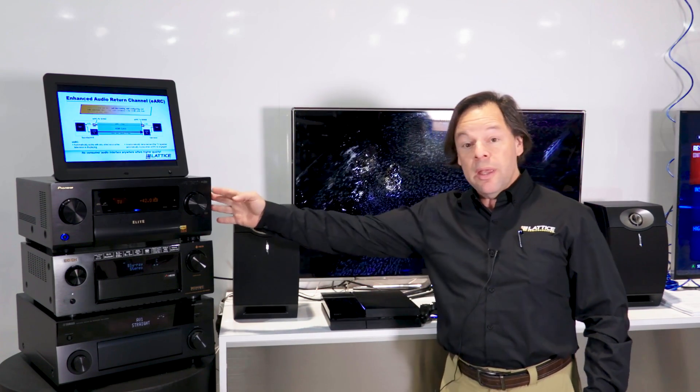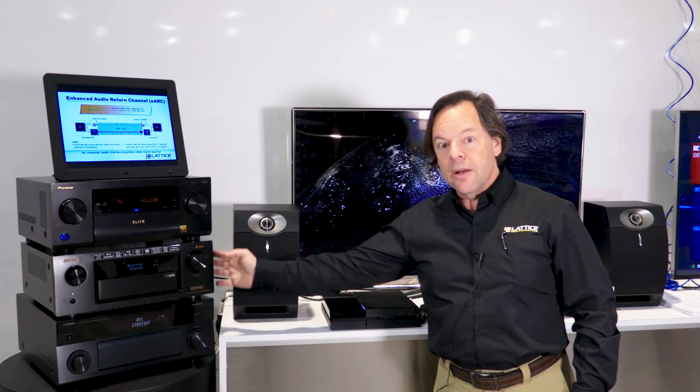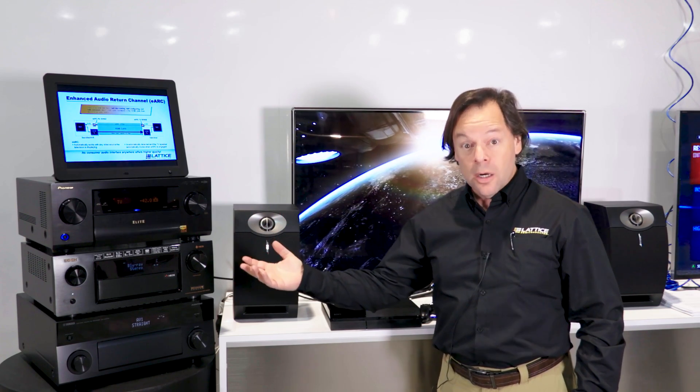Hi, my name is Marshall Goldberg and I'm a product manager with Lattice Semiconductor. Today I'm demonstrating three AV receivers. These brand new AV receivers from Pioneer, Denon and Yamaha have an exciting new feature which we developed, which is called the Enhanced Audio Return Channel or eARC.